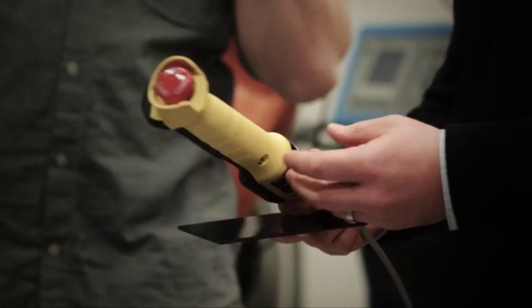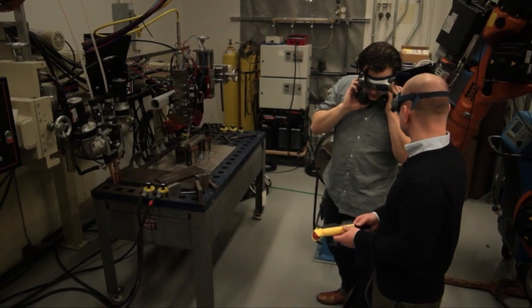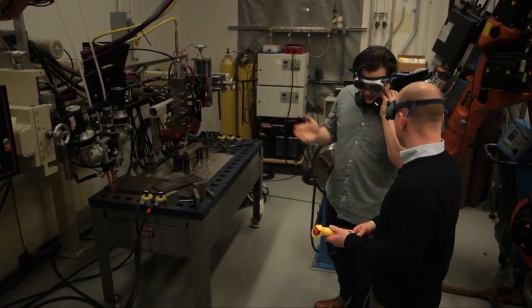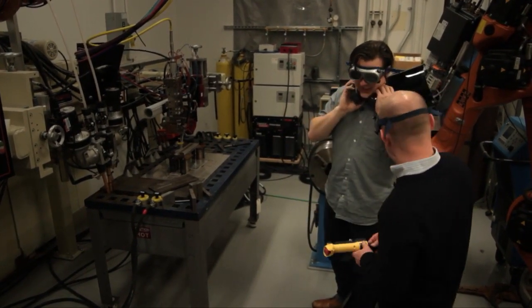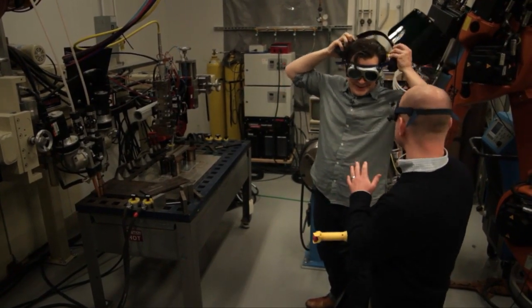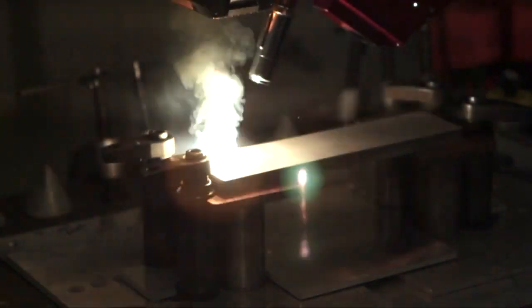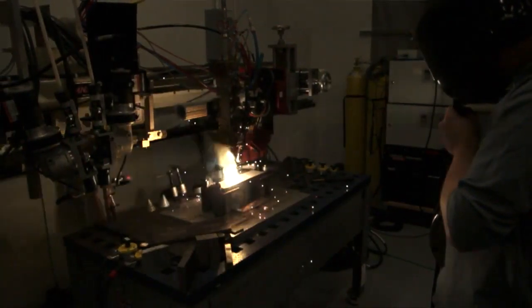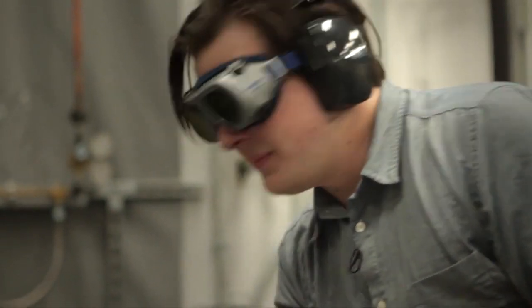This is a dead man switch that allows us to start and stop the process. If the laser kills you while it's welding, you'll let go of the button and the process will stop. Even though you'll be dead, the laser will stop, which is the important part. All right, let's do this. Fire it. It's battleship grade.